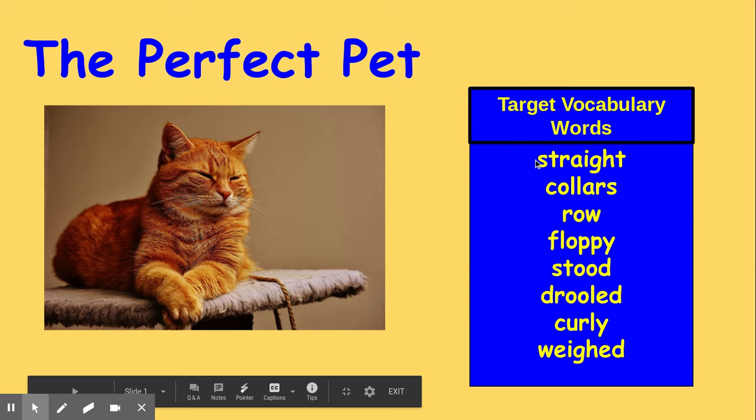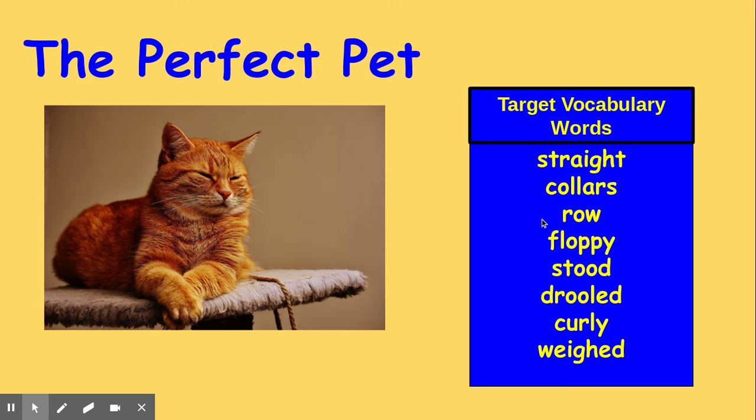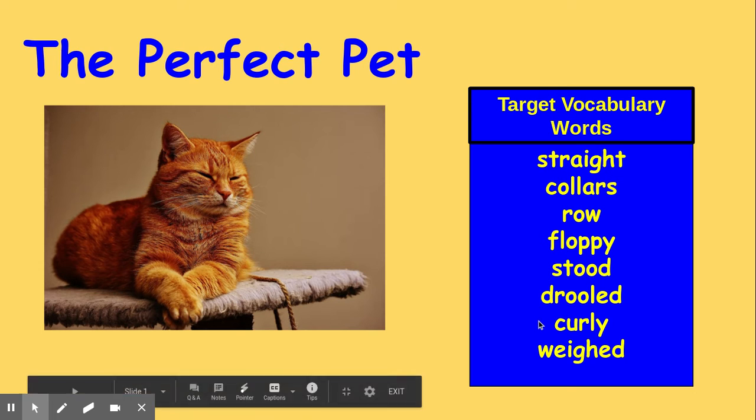Straight. Collars. Row. Floppy. Stood. Drooled. Curly. Weighed.